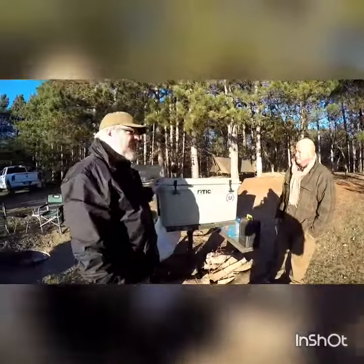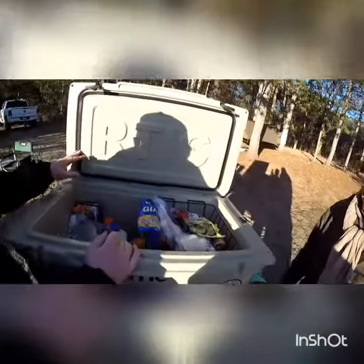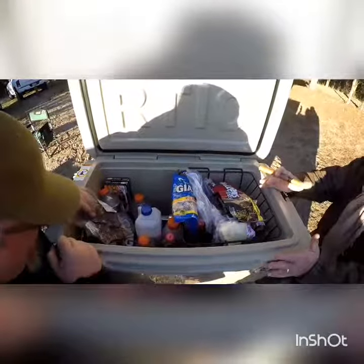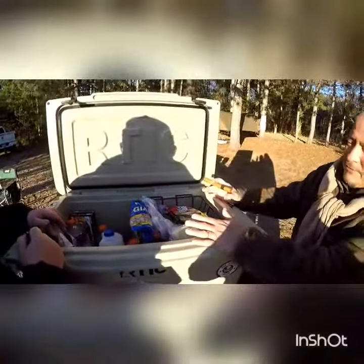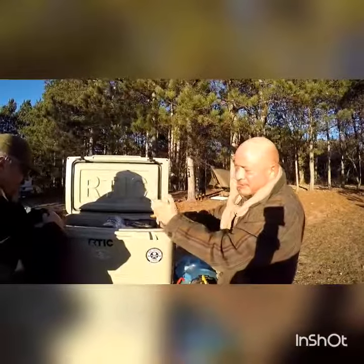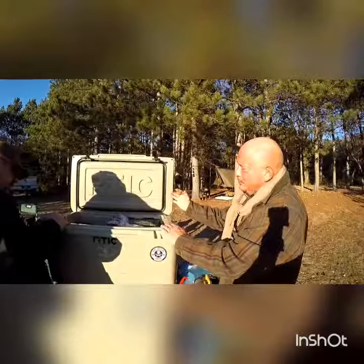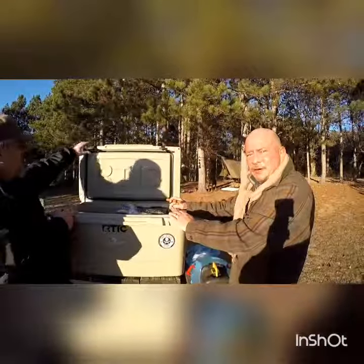Yeah, absolutely. If we're going to compare it to a Yeti, it's got plenty of space. It's got awesome insulation. It's holding way more than what we've had need for for our three or four day trips. We've been freezing our ice in liter bottles, so then we've got water afterwards — we're kind of multi-purpose here. This cooler has been awesome. I have nothing negative to say about it.